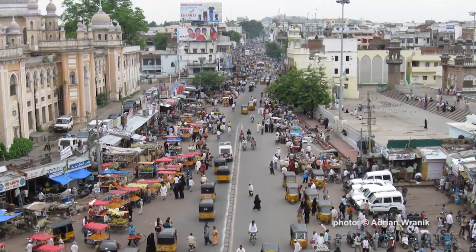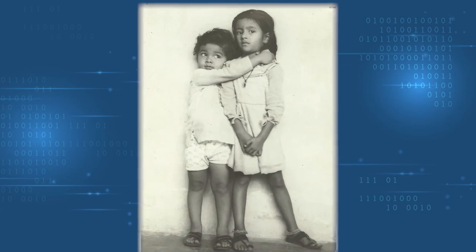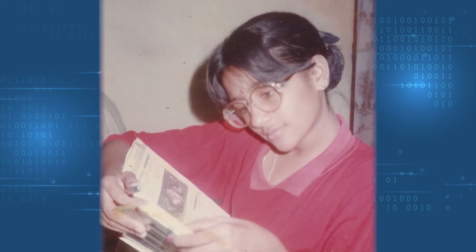I grew up in India, in a city called Hyderabad. My parents were separated when I was little. I'm very close to my father — he's my mentor, my friend, my advisor. He was not an engineer, but he did love math. Every time I lost a point on a math test, he would put me to shame and ask what happened. None of my upbringing was related to CS directly, but there was this problem-solving mindset — looking at something and breaking it down, this modular way of thinking, being able to see patterns and put them together.